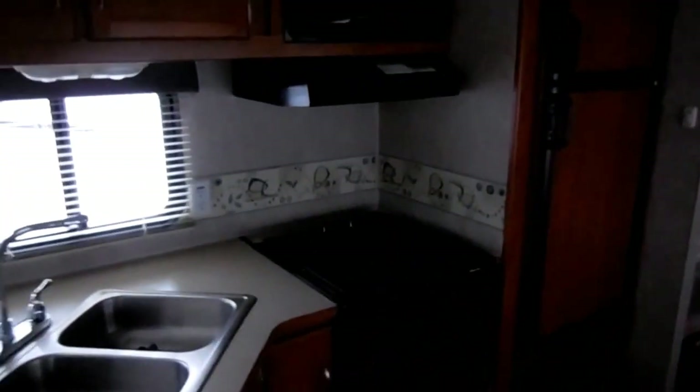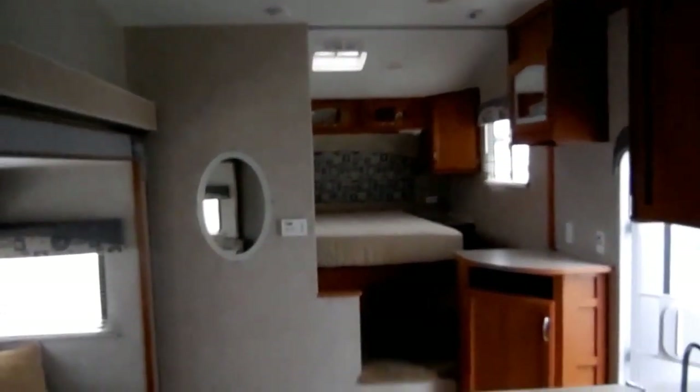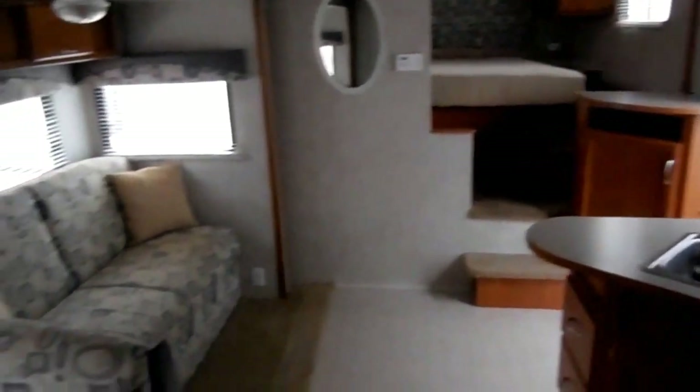Folks, I keep around 100 quality used RVs in stock at all times. I've got the lowest prices around, the best customer service, the best and cleanest used RVs on the market. That's why I've been here for 45 years. So come on down — you're going to love how we do business. Give us a call, drop us an email, just come check us out. Thank you for watching.